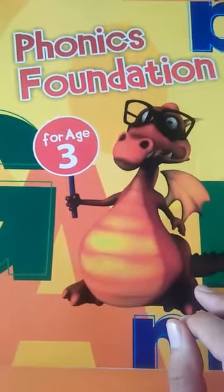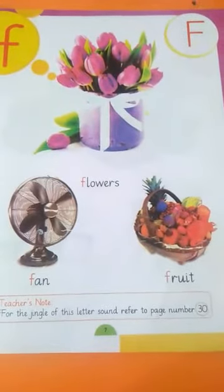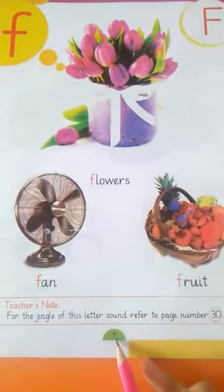Let's open Phonics is Fun, page number 7.